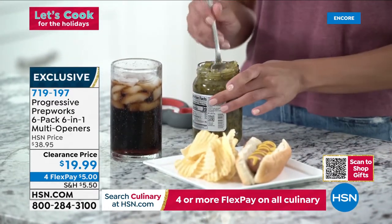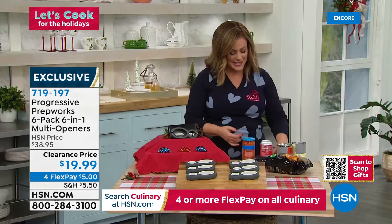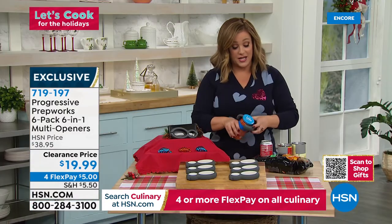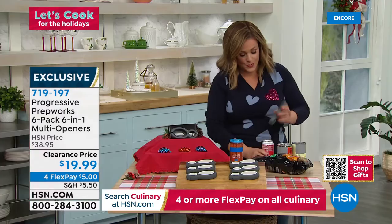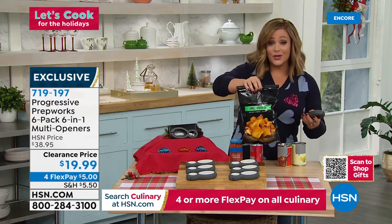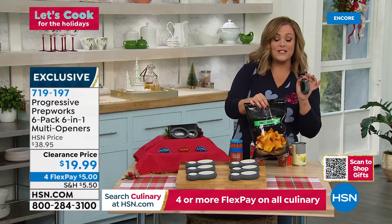You're never going to break a nail again or ask someone to help you open a jar. The genius design opens up to six different types of containers. Whether it's standard jars — I just popped one open — soda cans, or bags of cereal or chips, you can use the other end to open the bag effortlessly, creating a clean opening that keeps food fresh longer. Typically $38.95 for the six-pack, today at 50% off.